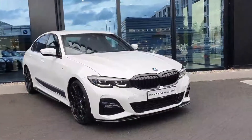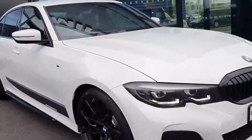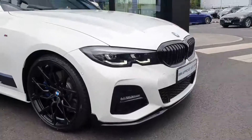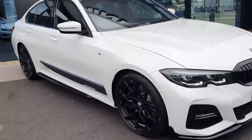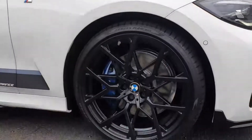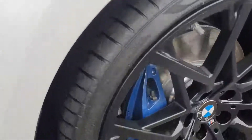At the front you have your BMW Signature Kidney Grill in Gloss Black, your LED headlights, and your LED fog lights in the lower section. You have your 20 inch BMW M Sport alloy wheels with your M Sport brakes behind and your M Sport brake caliper in blue.